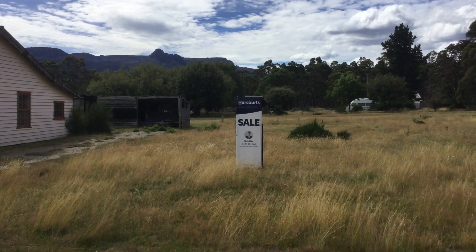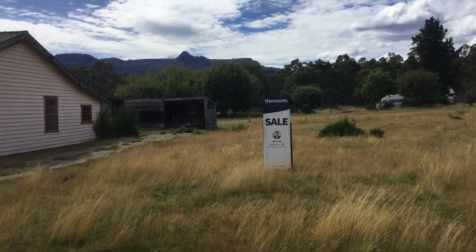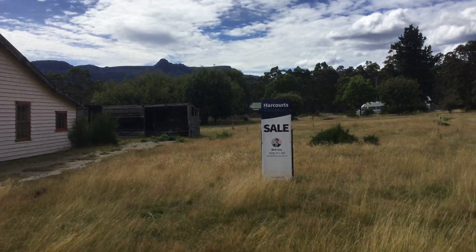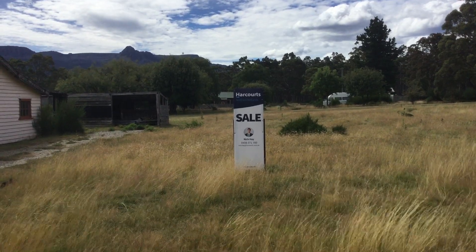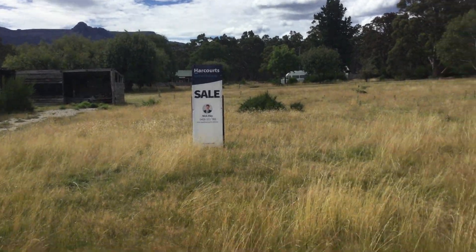Nick Hay from Harcourts Northern Midlands would like to present number four Shell Street, here in the beautiful Fingal Valley hamlet of Ross Arden.